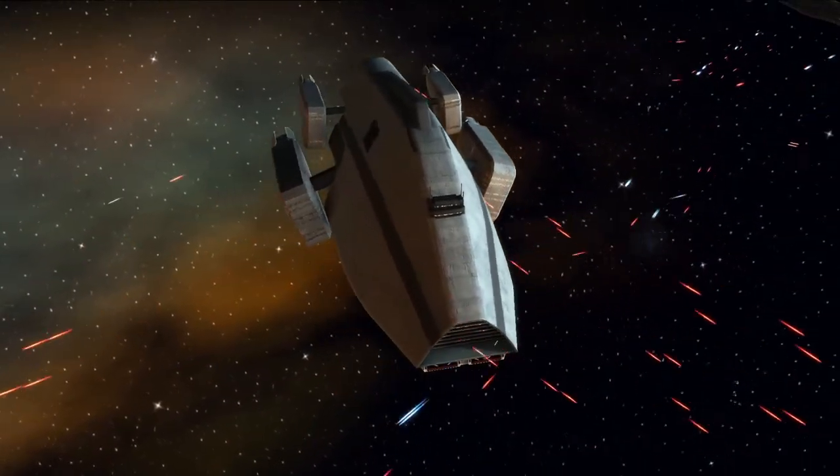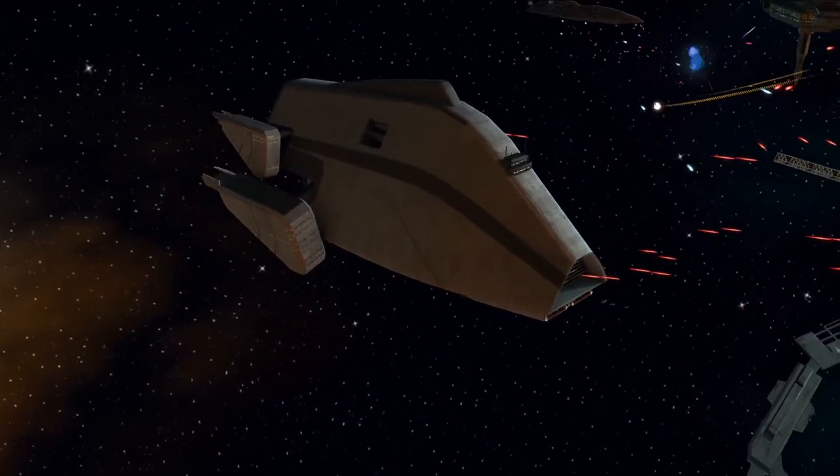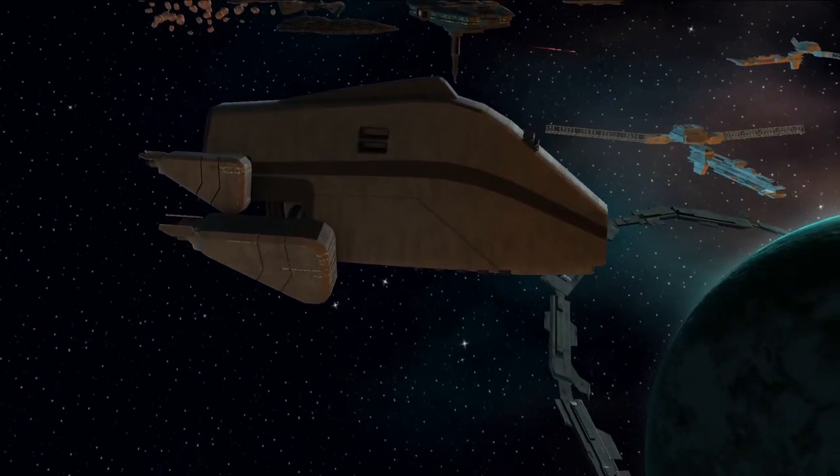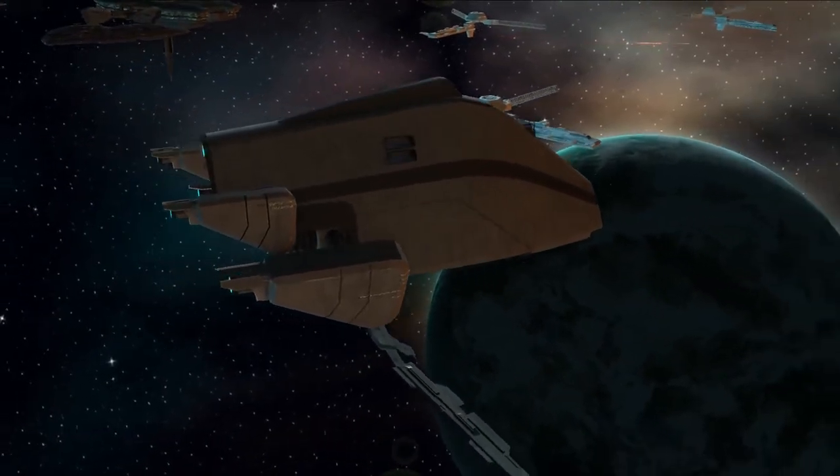The Bulwark Mark III was a massive ship and was, for all intents and purposes, a mobile fortress, allowing ships to be deployed safely as well as being capable of landing and deploying ground forces.